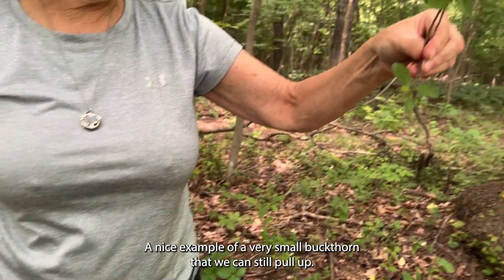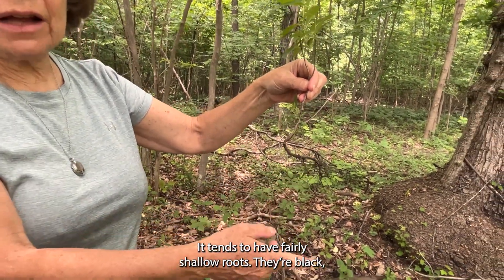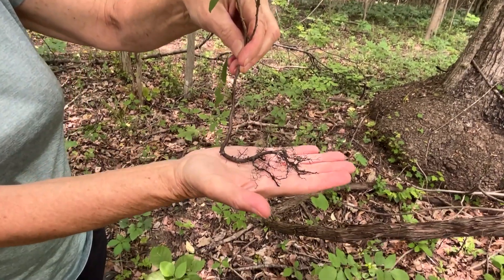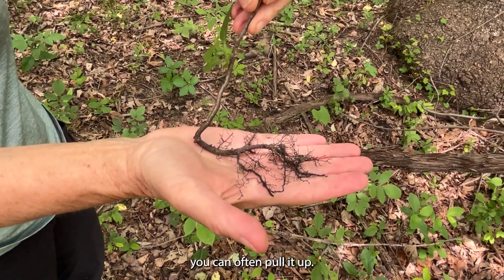Here is a nice example of a very small buckthorn that we can still pull up. It tends to have fairly shallow black roots, and when it is small like this — a couple feet tall — you can often pull it up by hand.